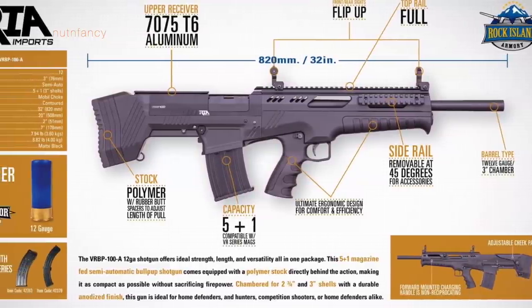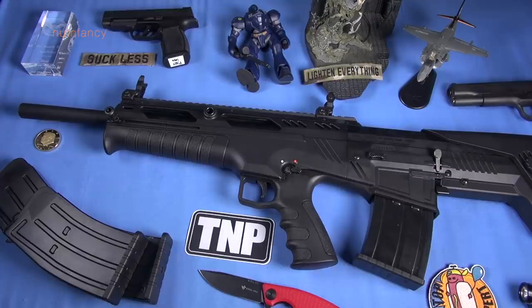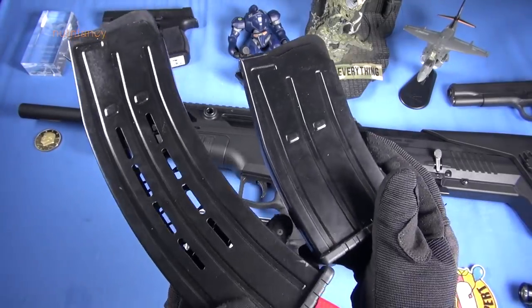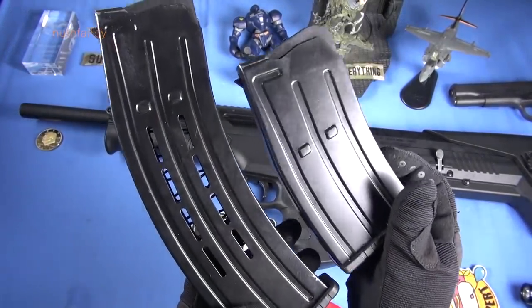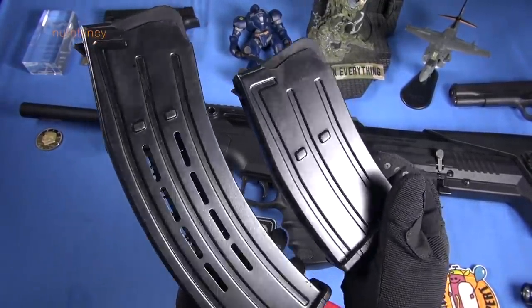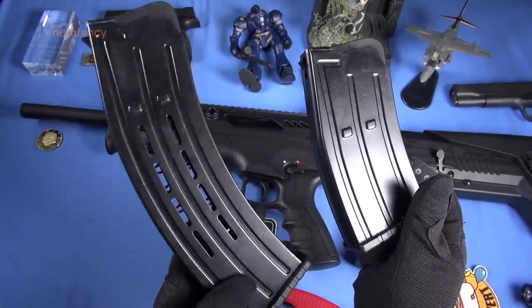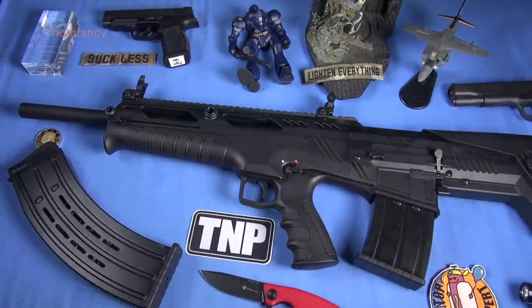That takes us to the magazine of this bullpup shotgun — the VRBP-100, or I'll just call it the VR-100 for simplicity. They do offer good capacity — they make a 19-rounder for this thing, it looks freaking ridiculous, like a banana. Not practical at all. I have the 5-round and 9-round magazines; that's what I tested. What I hate first about them is their weight — they're made of steel. The 5-rounder weighs 11 and a half ounces. The 9-rounder weighs 18 ounces empty — over a pound. And that weight was without a magazine loaded.